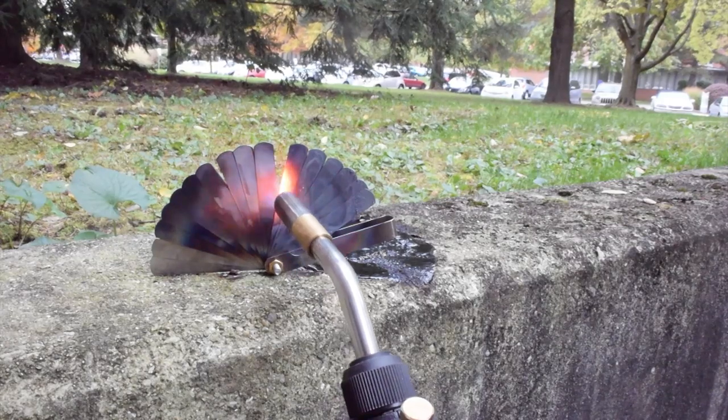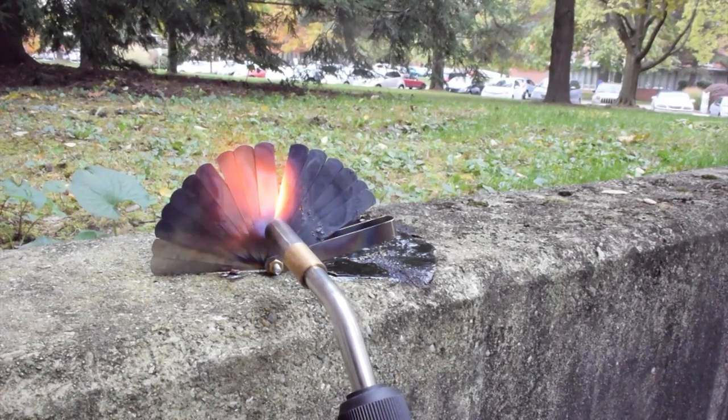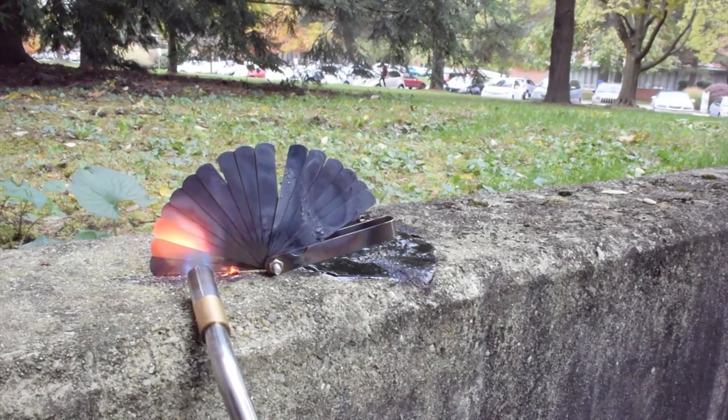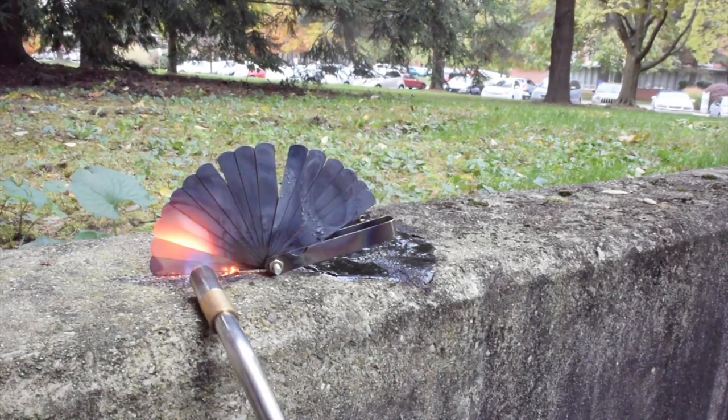After a few minutes with the MAP gas, we can get the steel to glow red. But we haven't done anything more than tarnish the surface and burn away some of the machine oil that coated it.